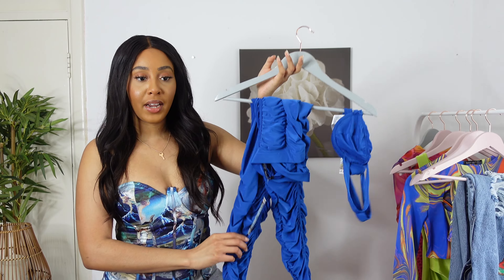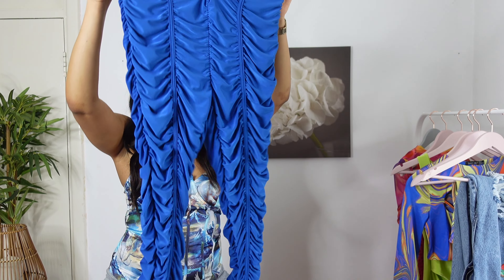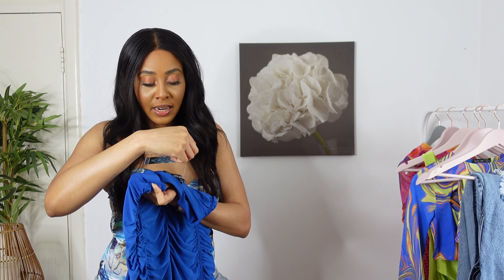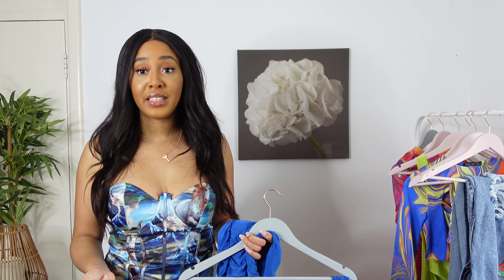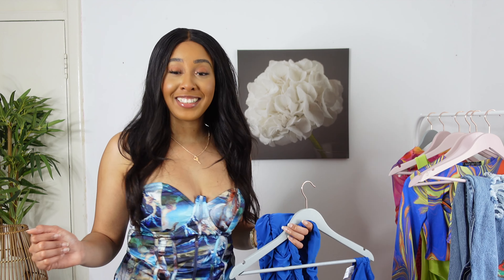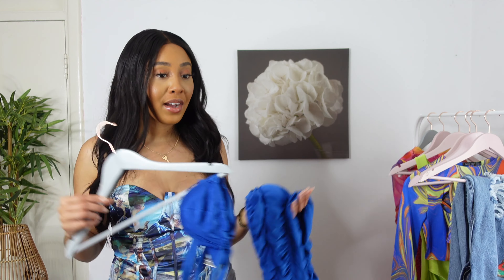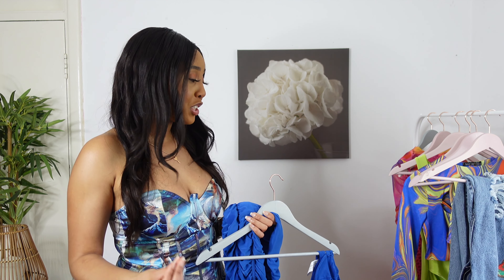The next item from the City Girls and Boohoo collection is a two-piece set. For the bottoms we've got ruched leggings — you can find these on the website as the 'low rise ruched leggings in blue.' This collection is really reflecting JT's and Yung Miami's style: bright colors, different patterns and textures. It's not really my style, but I'm gonna have an open mind while trying these pieces on, because I'm a City Girl by heart.